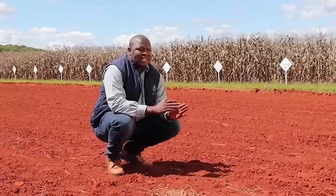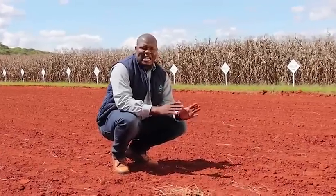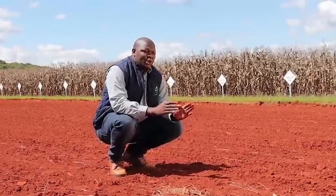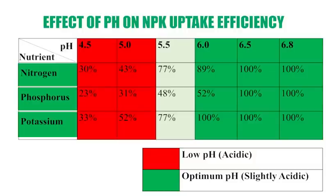Point number one, you should always start with well-conditioned soil — well-conditioned in the sense of pH. pH is a measure of the quality of the soil; it's a measure of alkalinity and acidity of the soil. You should always start with an optimum pH range of between 5.5 and 6.5 on your calcium chloride scale. There is a very important relationship between pH and nutrient uptake — the NPK uptake: nitrogen, phosphorus, and potash uptake.